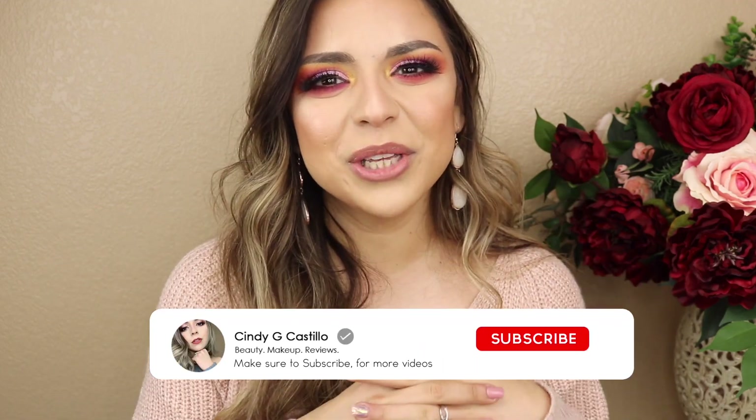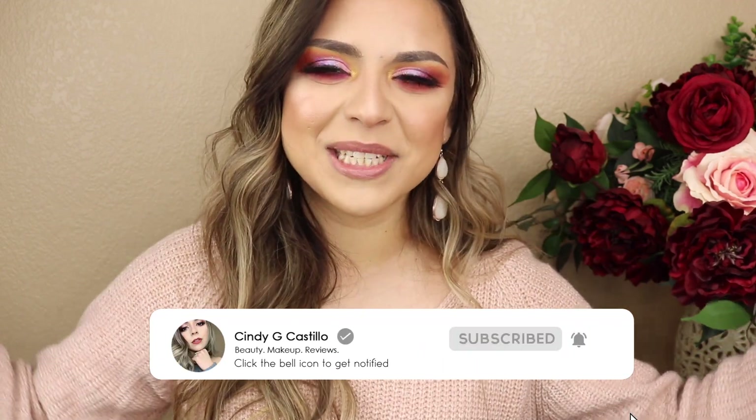But before we get started, don't forget to hit that like button and subscribe to my channel. I'd love to have you as part of this little beauty-loving community here on my channel. If you want to see how these products perform, which products I got in this haul, and how to recreate this look, please stay on and keep watching.